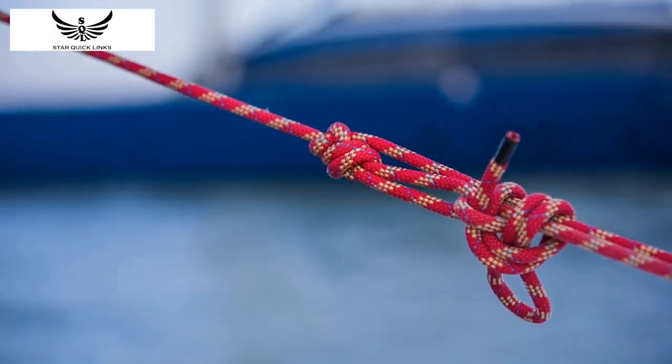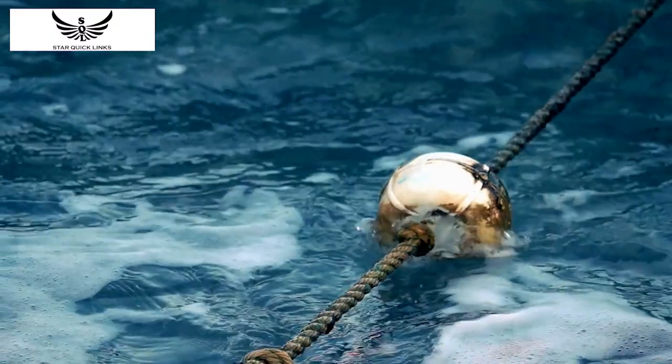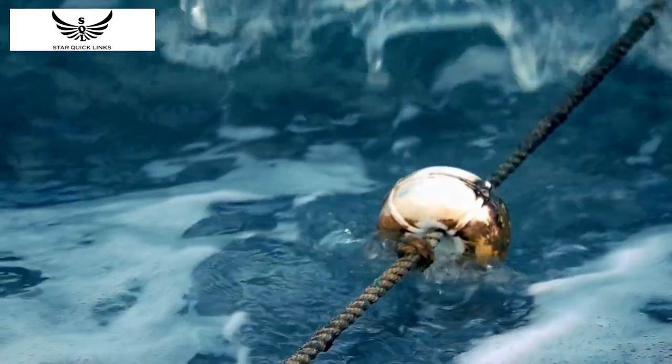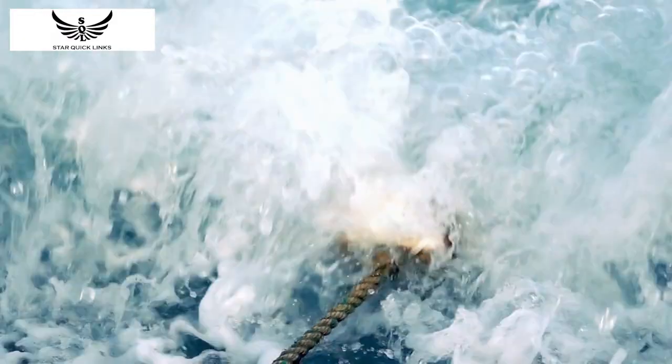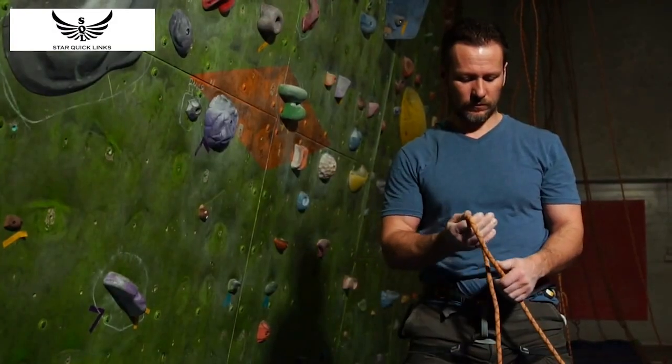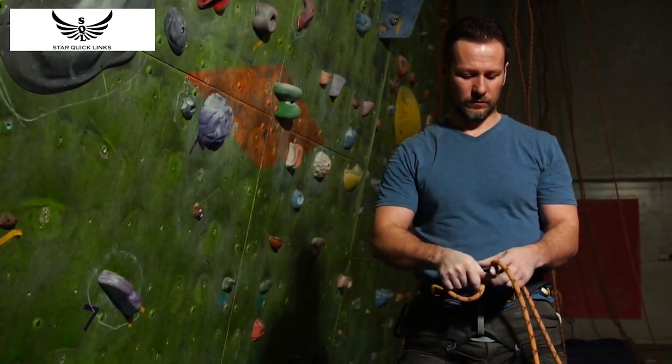The U.S. Navy knot's unique design makes it one of the most versatile knots in the world. It's strong enough to secure heavy objects, such as mines, and it's easy to tie, making it ideal for use in naval operations. The knot's design also makes it resistant to slipping, which is essential in situations where a strong grip is needed.